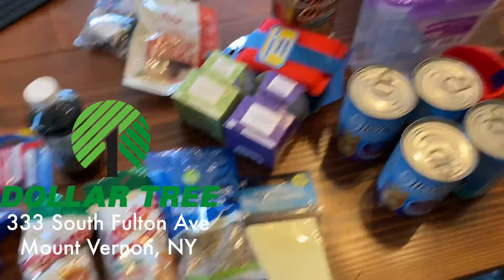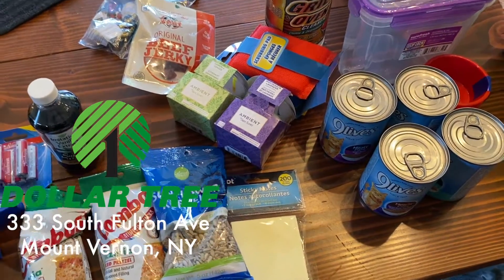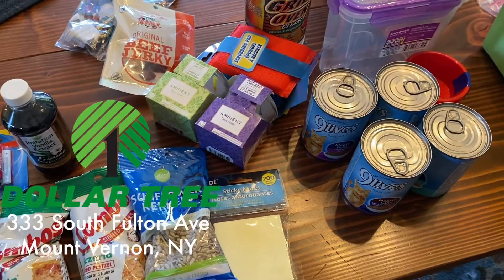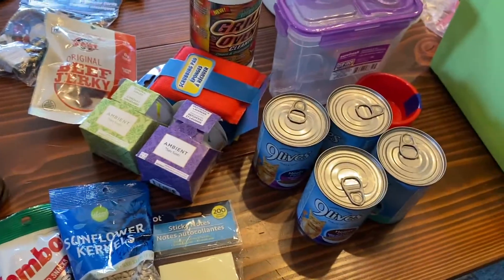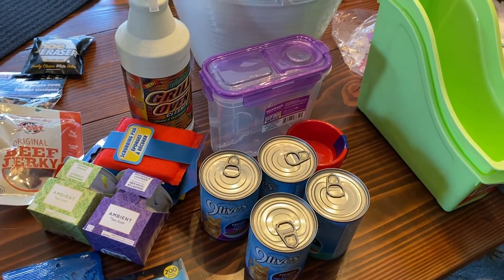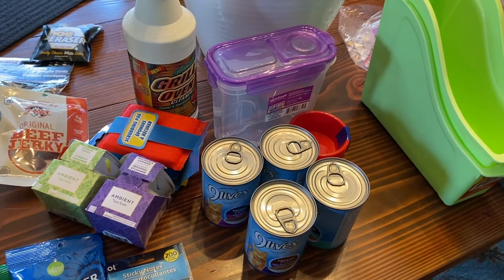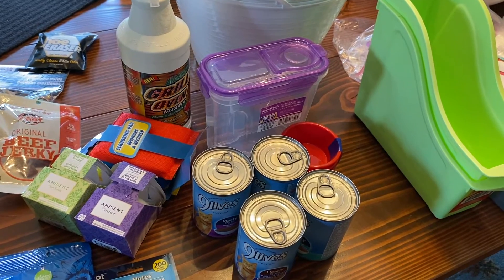That is our Dollar Tree haul in Mount Vernon, New York. I'll put a link to the store below. At 8 o'clock in the morning on a Sunday, all the shoppers and everybody who worked there couldn't have been more pleasant. Everyone was working hard to restock everything — I'm sure they had a real busy Saturday, but the store looked very fresh even on a Sunday morning. Good luck out there, and happy shopping!